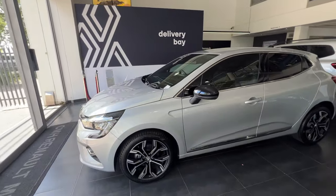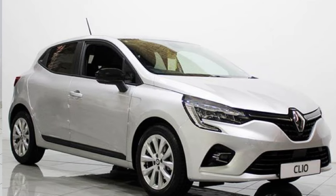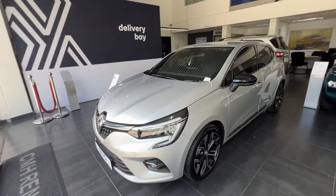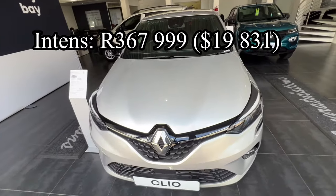The Clio comes in three variants, with the base model Life starting at 313,000 Rands, Zen starting from 328,000 Rands, and the one on your screens — the top-spec Intense — which is priced at 368,000 Rands.